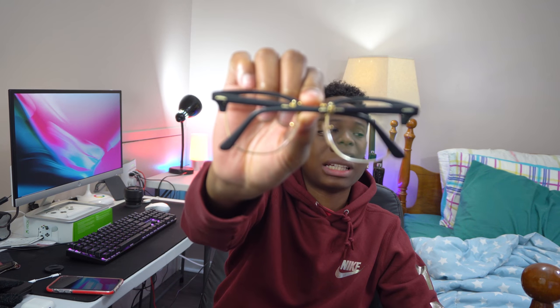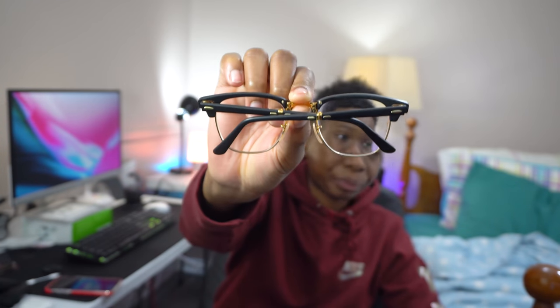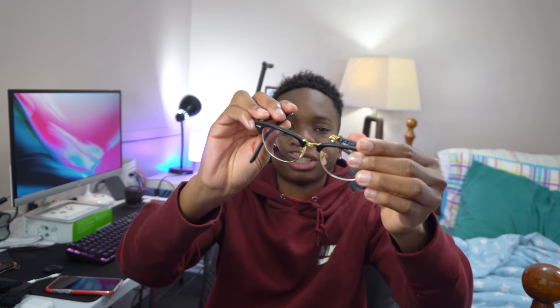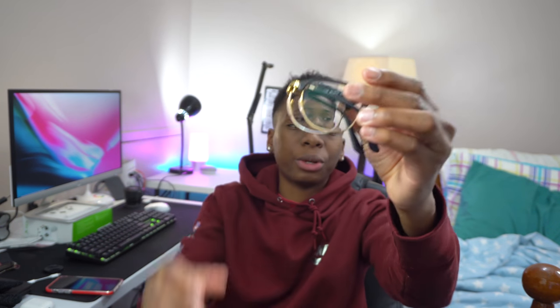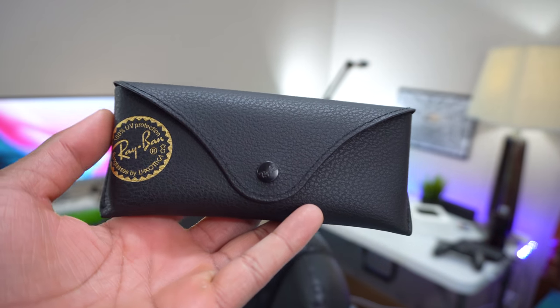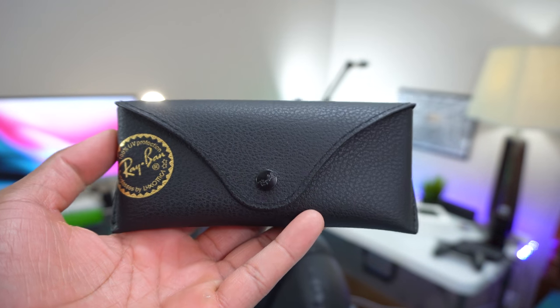The last vital thing I never leave without is my glasses — I'm basically blind without them. These are the Ray-Ban Clubmasters prescription glasses. I don't love wearing them on camera but they're high quality. Let me know in the comments if you think I should start wearing my glasses in videos, though honestly I don't really want to.